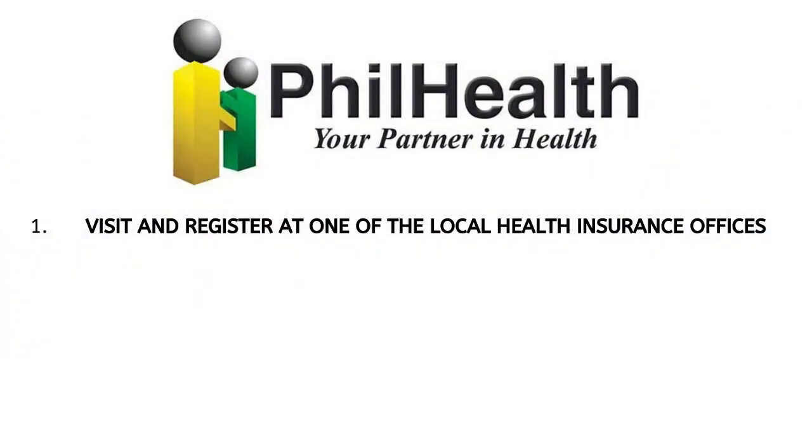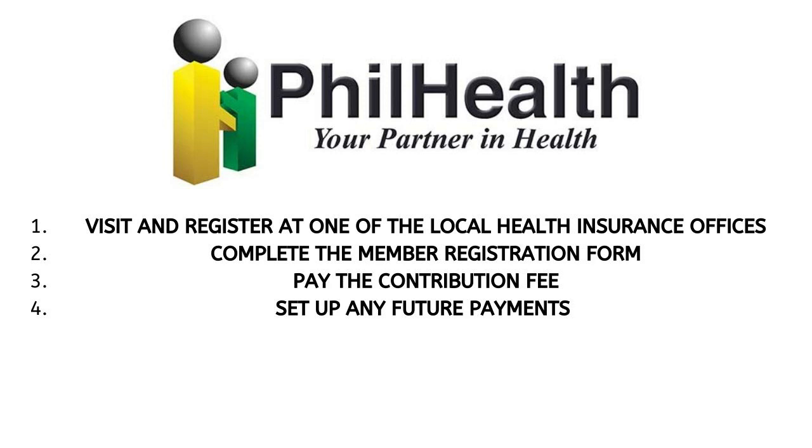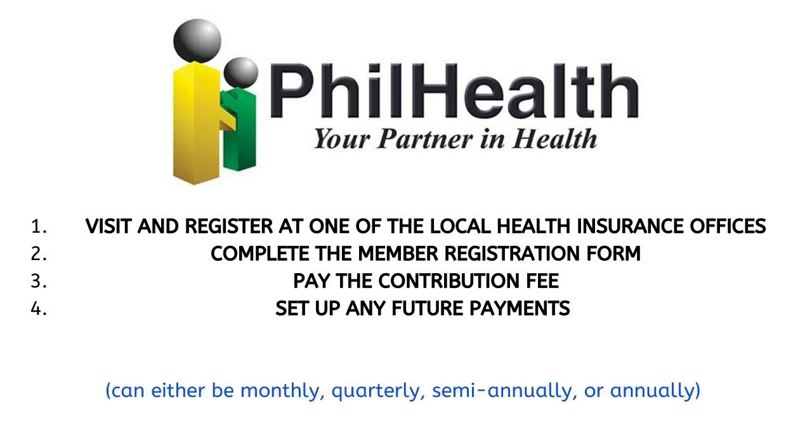To become a member of PhilHealth you will need to visit one of the local insurance offices, complete the member registration form, pay the contribution fee, and finally set up any future payments, which can be monthly, quarterly, semi-annually, or annually.